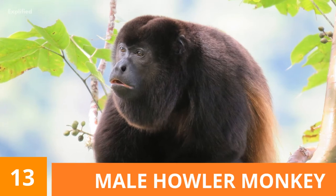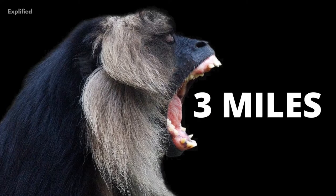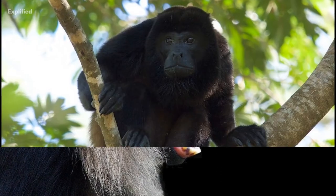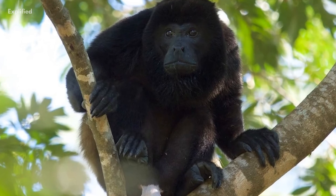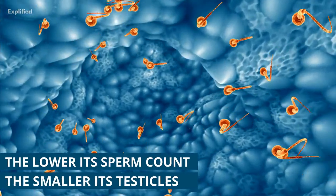The male howler monkey is one of the loudest animals on the planet. Its howl can travel up to three miles away through dense forests. Research states that the louder the noise the howler monkey makes, the lower its sperm count and the smaller its testicles.